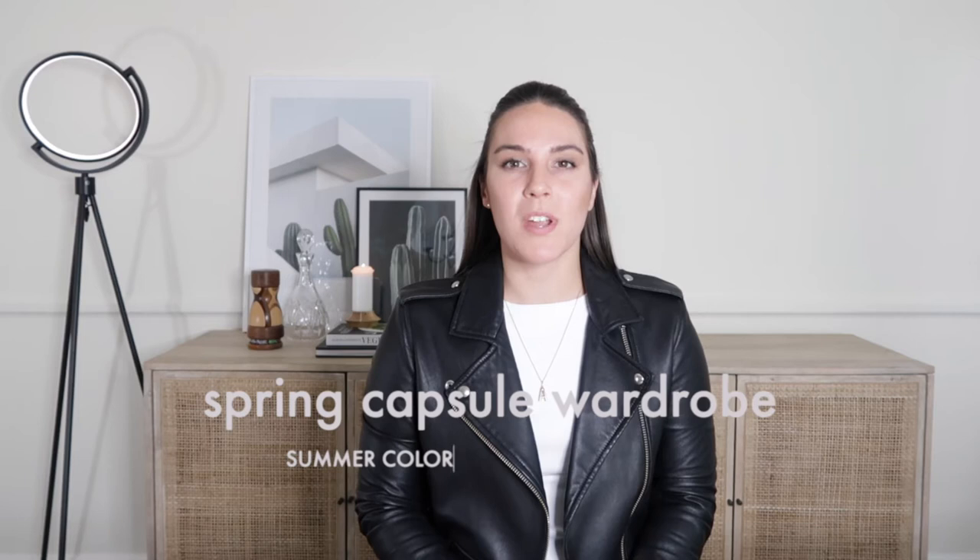Hey everyone! Welcome or welcome back to my channel. Today I'm going to be sharing a spring capsule wardrobe example with a cool and light soft summer color palette.